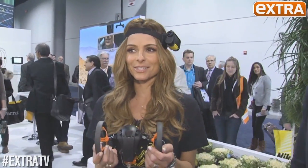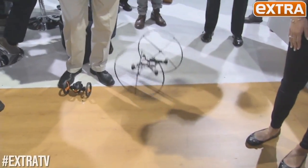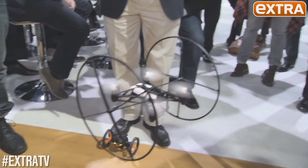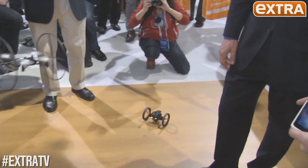This one flies! Show me how you're flying this. Can I do it?